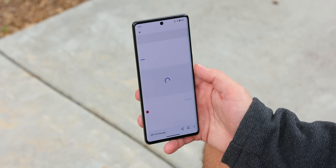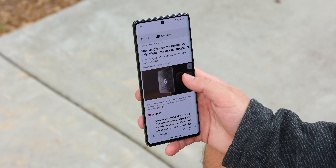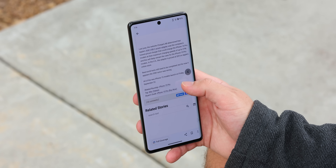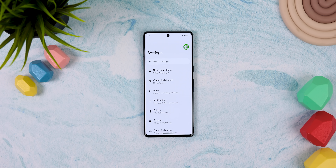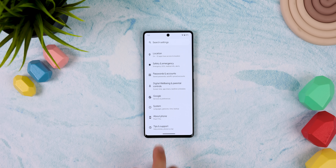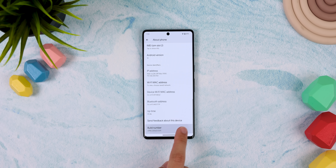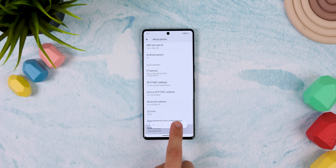Android 14 brought a new and improved back gesture that lets you get a sneak peek of the previous page, so you know exactly what you'll return to. You can actually get this working on Android 13 too. Just go into the settings, about phone, scroll down to the bottom, and tap the build number seven times to enable a secret menu called developer options.